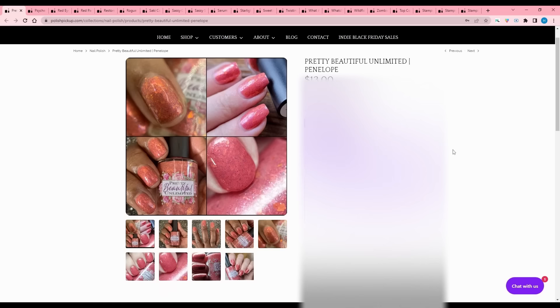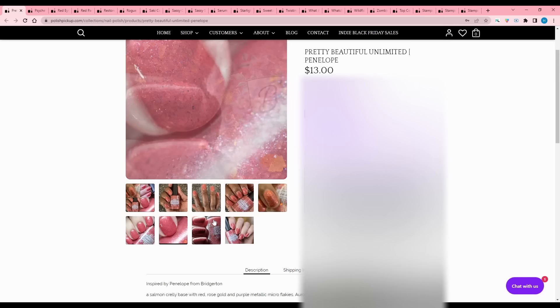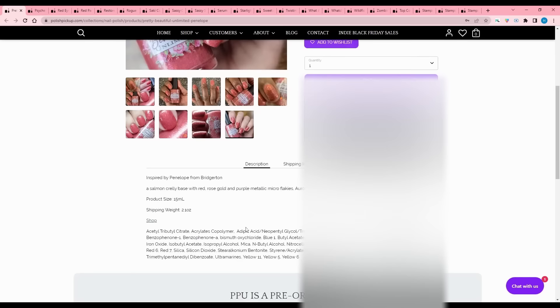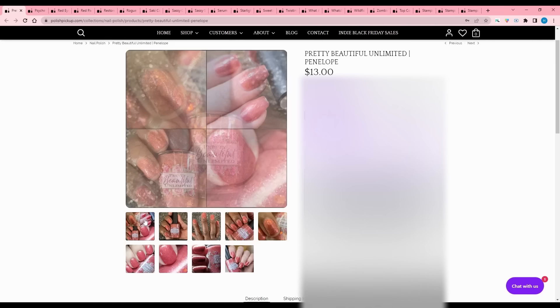Pretty Beautiful Unlimited - Penelope, inspired by Penelope from Bridgerton. It is a salmon crelly base with red, rose gold, and purple metallic micro flakies, aurora pigment, and crystal chameleon flakies. No cap. I don't look good in salmon at all - I've got so much pink and red in my skin that it makes me look kind of funny. But it is very pretty.